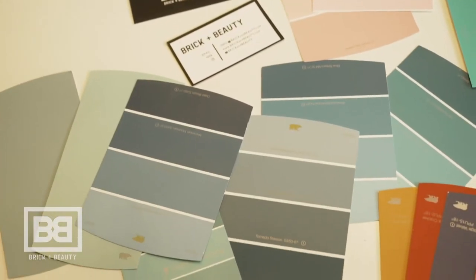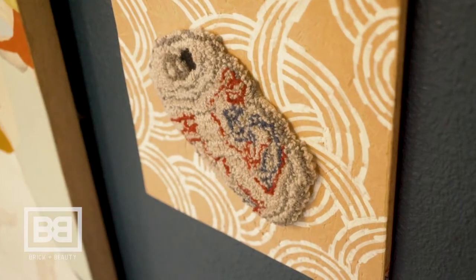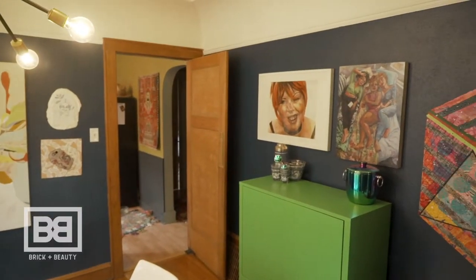Hi everyone, my name is John Kowalczyk and I'm with Brick and Beauty. Today I want to talk about one of our favorite things: a color story. So what is a color story? At its simplest, a color story is a color palette, or a combination of colors and textures and art and materials that create the visual experience in your space.